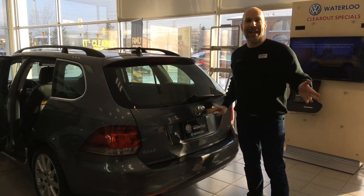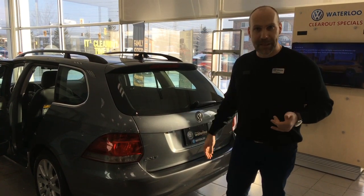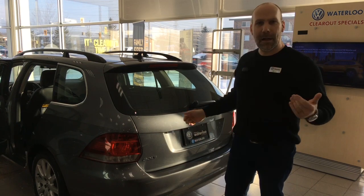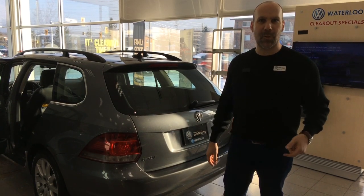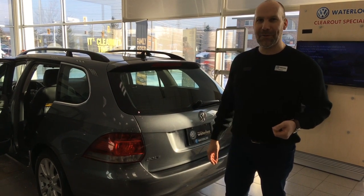If you're interested in this 2014 Golf Wagon Wolfsburg Edition TDI, contact me — Rob Vegas — here at Volkswagen Waterloo. I'll be happy to help you out. Stay tuned for more videos on our YouTube channel.